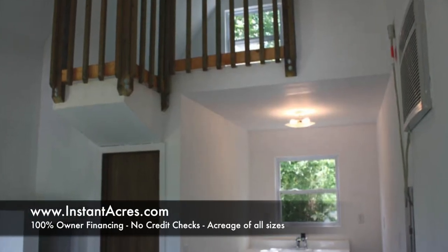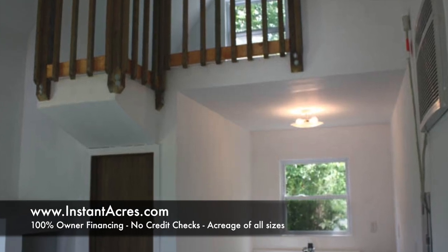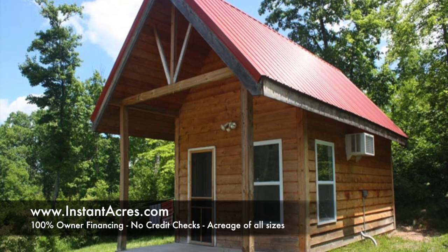That's the inside of the cabin. It is finished. It's got a sleeping loft. Behind that door is a small bathroom, and it's got a kitchen area. It's just a really pretty cool little cabin.